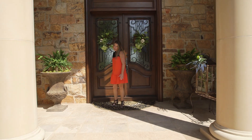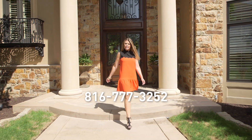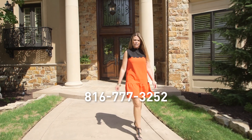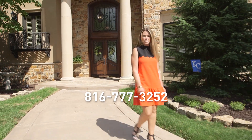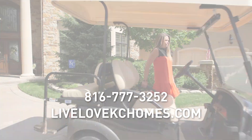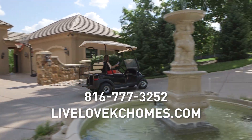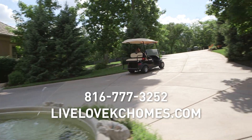Obviously there's plenty more to see in this great home. Call us today for your own private showing at 816-777-3252 or visit our website at LiveLoveCaseyHomes.com.